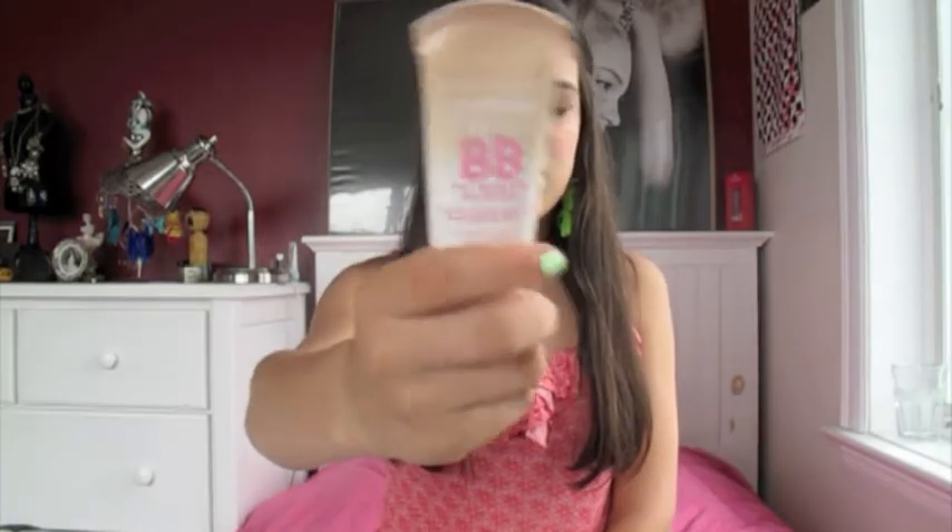The first favorite I have is this Maybelline New York Dream Fresh BB Cream. This is new as of this month, and I absolutely love it. I think it works really well. I have pretty good skin sometimes, and I just like to use it when I don't need a lot of coverage.